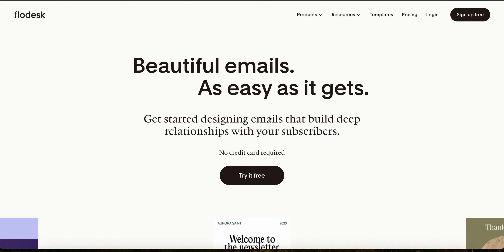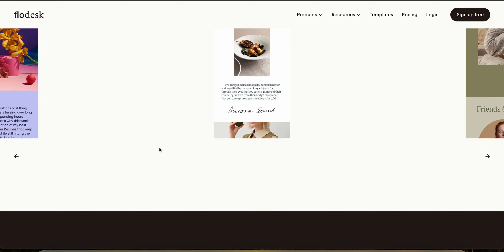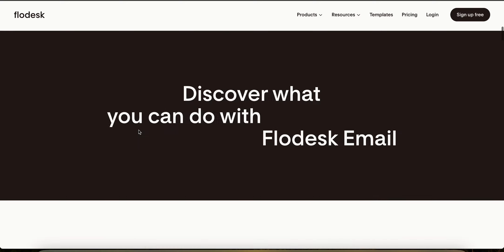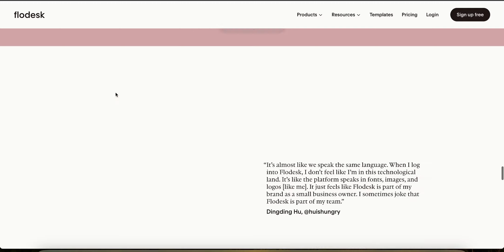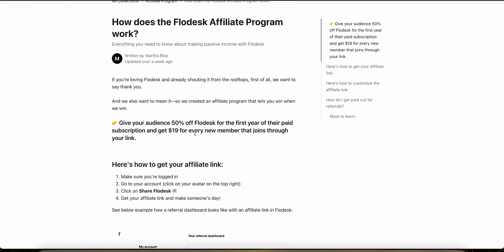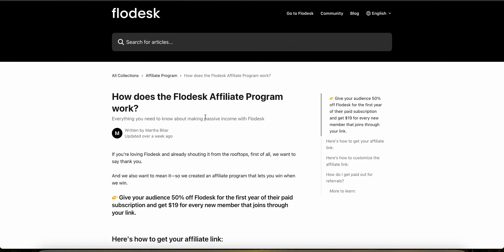Flowdesk is a useful tool for designing emails that look good. Now let's look at the Flowdesk affiliate program based on what they say on their website. You can give your audience a 50% discount when you sign up as an affiliate. If they use your link, they'll get 50% off and you'll earn $19 for every new member that joins through your link. I've actually earned a commission already from this with very few views, so you can definitely make a lot of money with the Flowdesk affiliate program.